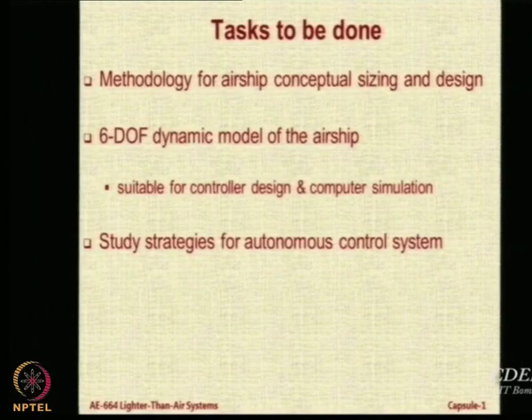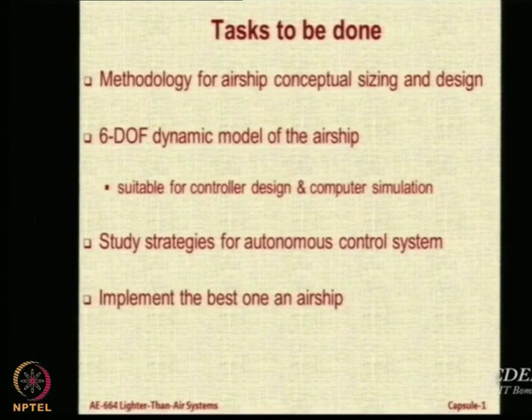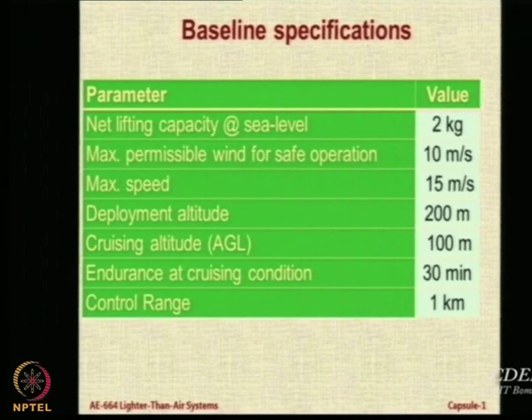We have also studied various strategies reported in the literature for autonomous control and tried to implement the best one on the airship — this activity is currently work in progress. In the laboratory, our students are investigating various strategies for the airship; without the aerodynamic model you can still create controllers based on certain logics, and that is what they are attempting.